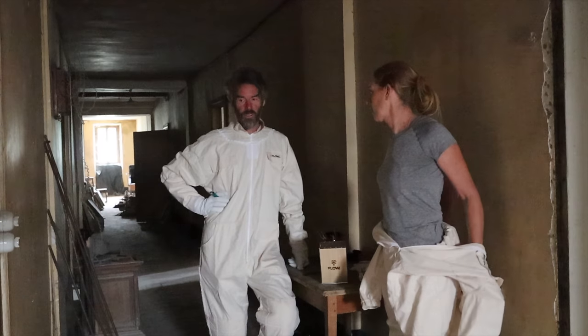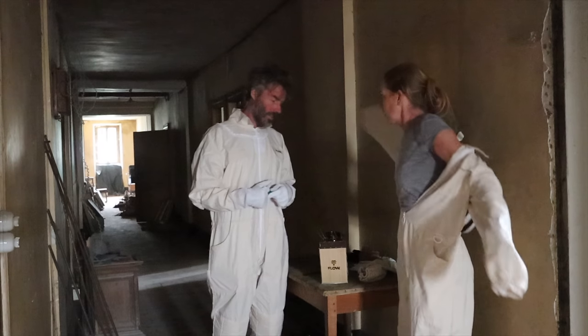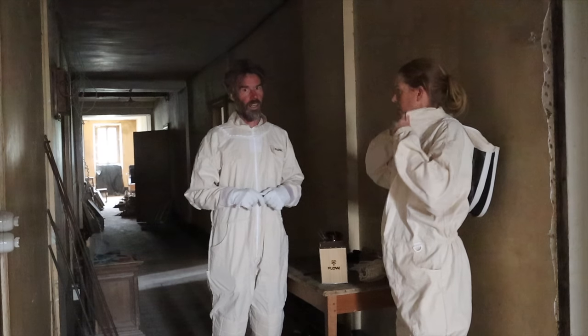You can hear some bees. Now we've got two bricks free we're going to get the smoker going, go in there and try to calm them down, remove some more bricks and see if any of that hive can be taken out.